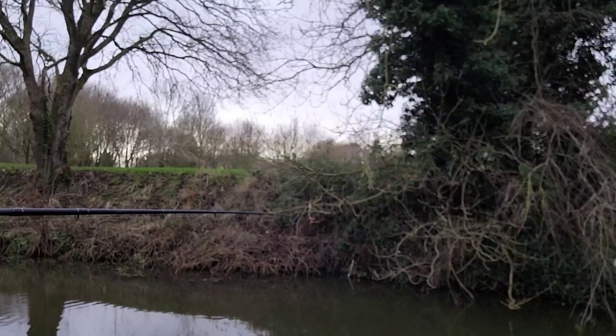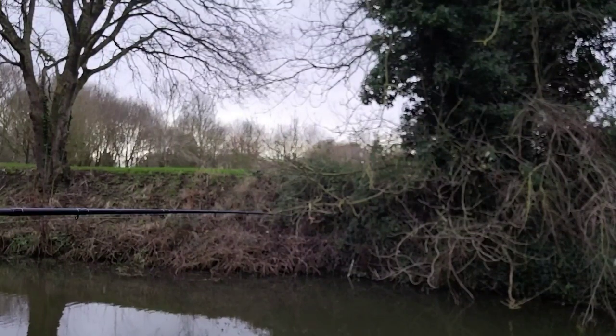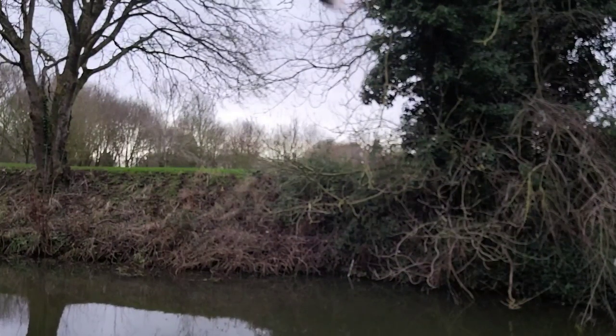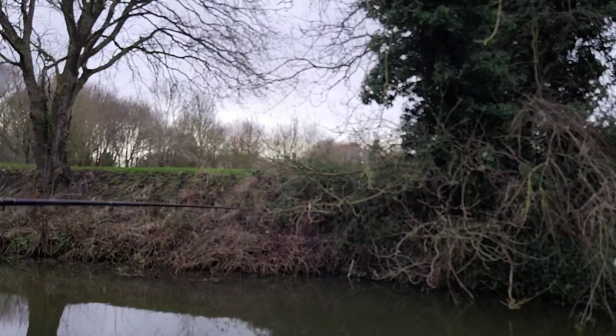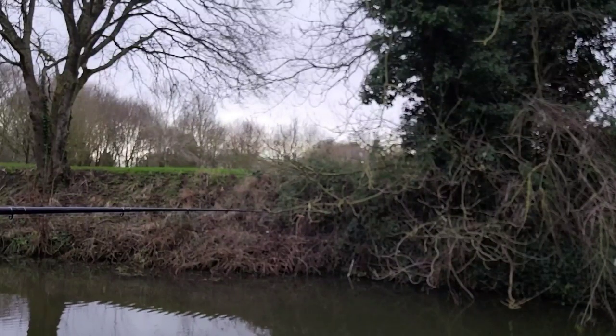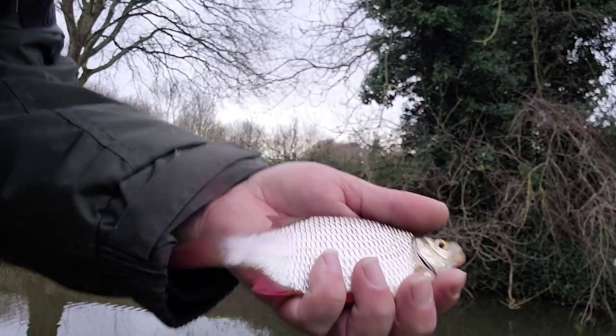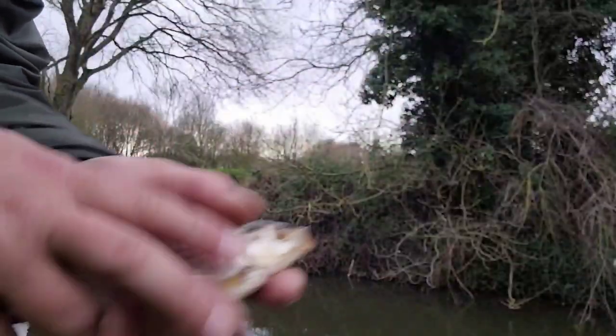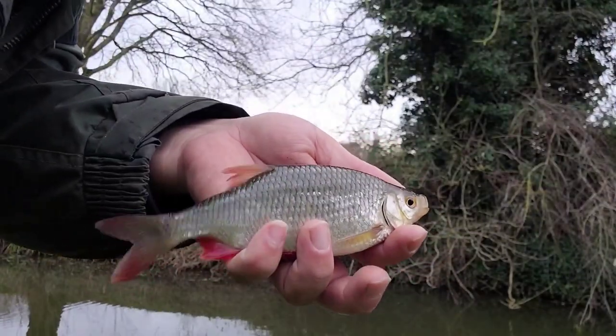There we go — that is being attacked, though it doesn't look like it's being attacked by anything big. Oh, here we go, fish number one! It's a nice rod — we've got a nice roach! And here he is, fish number one. Hand-sized roach. Still really lively. Nice hand-sized roach.